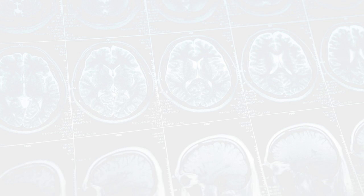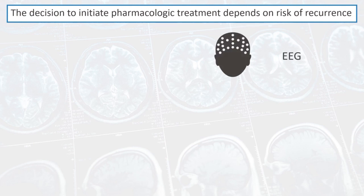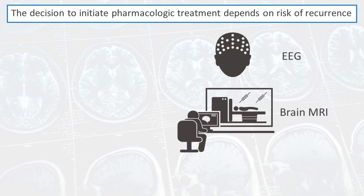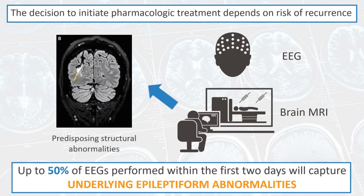If you determine the seizure was unprovoked, the decision to begin an anti-seizure medication hinges on risk of recurrence. Advanced tests such as electroencephalogram, or EEG, and brain MRI can inform this risk. Up to 50% of EEGs performed within the first two days of an unprovoked first seizure will capture underlying epileptiform abnormalities. MRI primarily looks for predisposing structural abnormalities and is critical in suspected focal onset seizures.